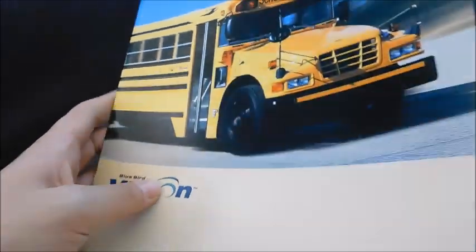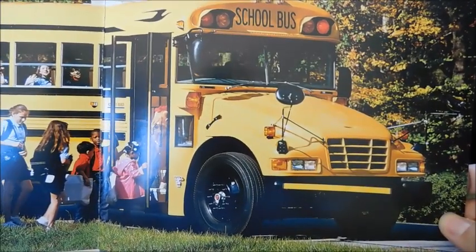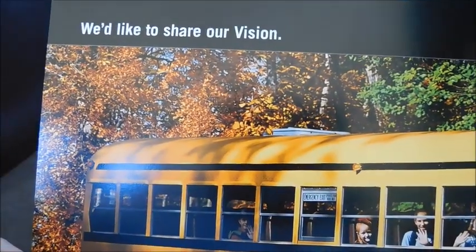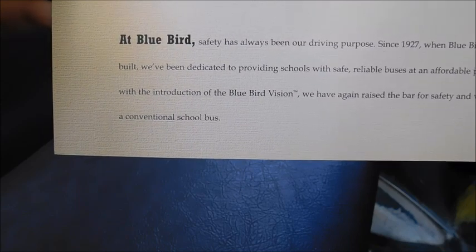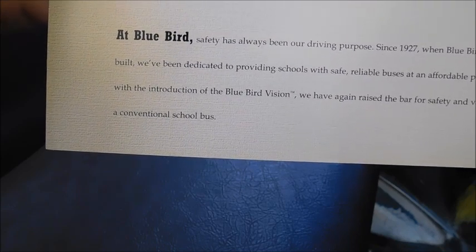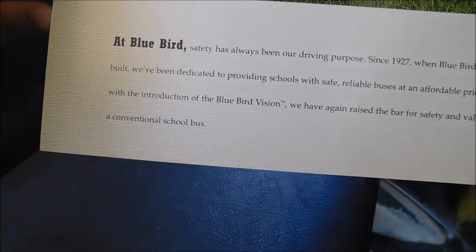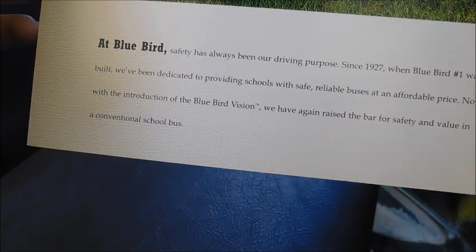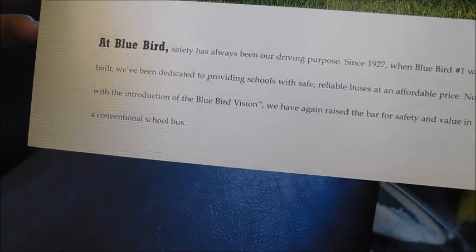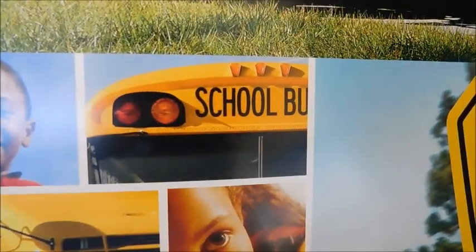That's just the front cover. Opening it up to the front page, you've got the Bluebird Vision at a stop picking up children. At the top it says 'We'd like to share our vision.' Then: 'At Bluebird, safety has always been our driving purpose. Since 1927 when Bluebird number one was built, we've been dedicated to providing schools with safe, reliable buses at an affordable price. With the introduction of the Bluebird Vision, we have again raised the bar for safety and value in a commercial school bus.'